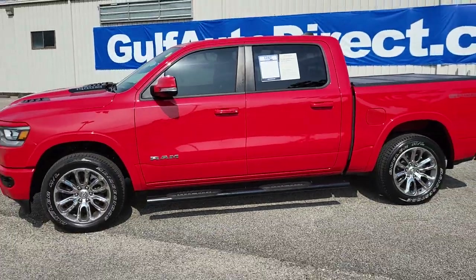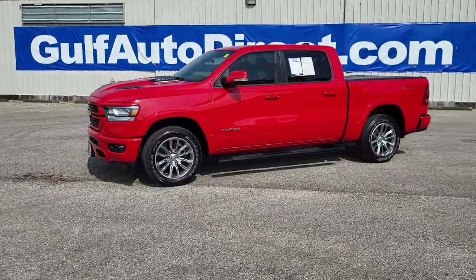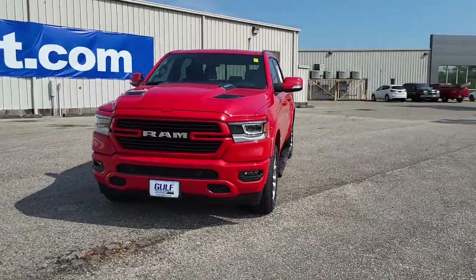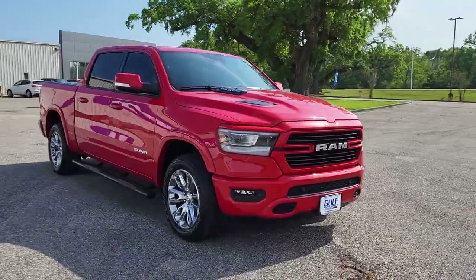Hey, this is our 2022 Ram 1500 Laramie, red in color, black leather interior, and only about 4,000 miles on it. Just wanted to step out here to give you a quick walk around of the truck. We'll take a look at the exterior, and then we'll open up those doors and check out the inside.